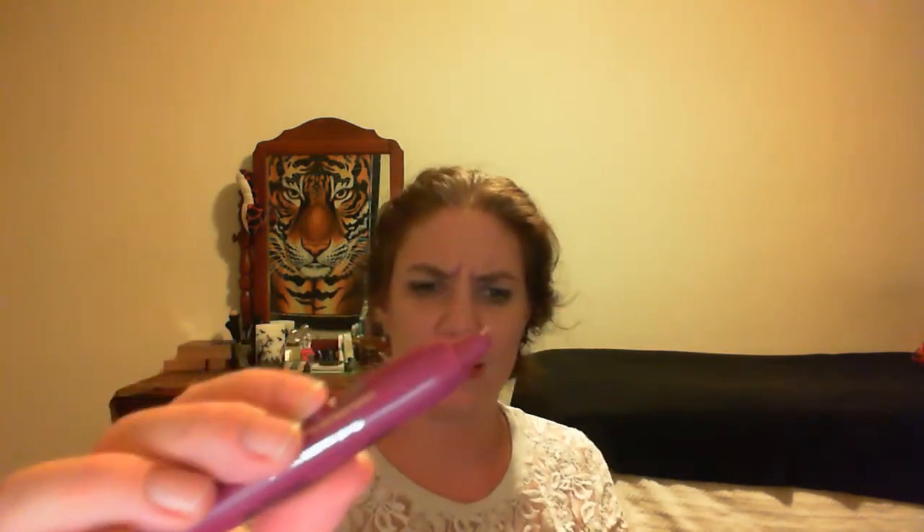Item number two is the LA Colors Chunky Lip Color — the color is Wine. It actually feels pretty moisturizing, I'm kind of surprised. I'm not sure what I think of the color; it doesn't look anything like the packaging on me. It looks brighter on my lips. Lipsticks never look quite true for me, or at least I don't usually think so.